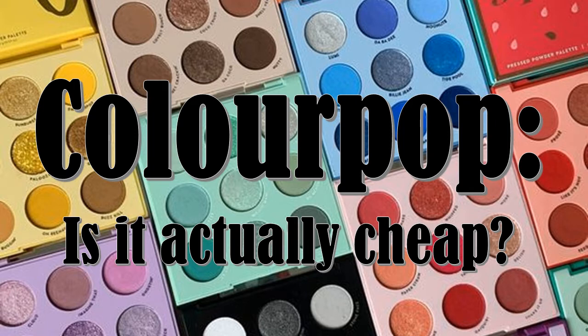That is, looking at the price per ounce, is ColourPop truly comparable to other drugstore brands, or are higher-end brands like MAC, Tarte, and Too Faced a more fair comparison?